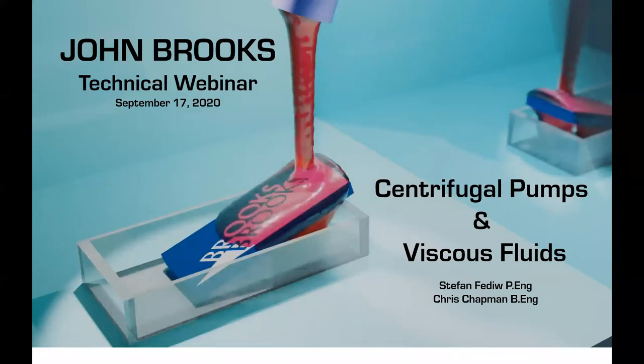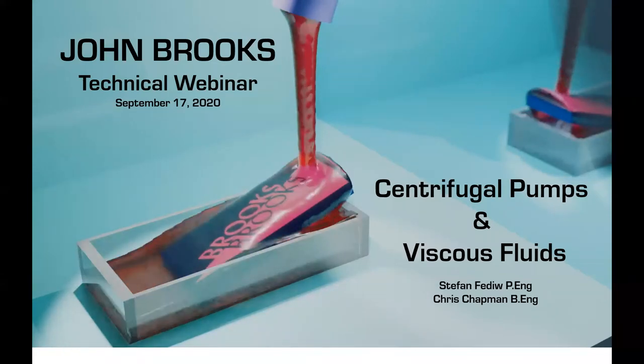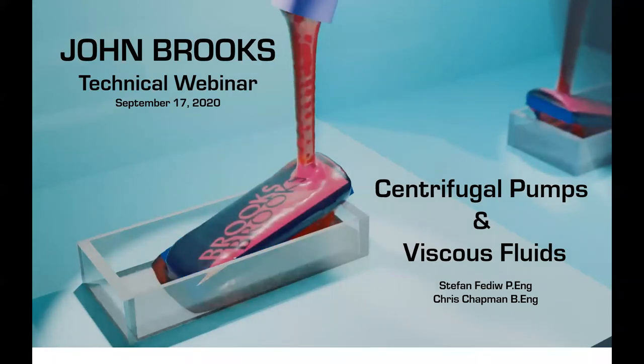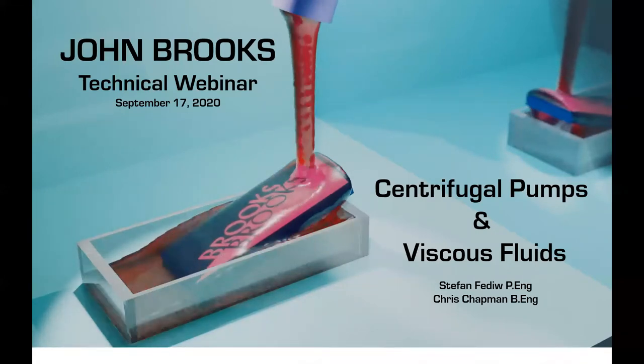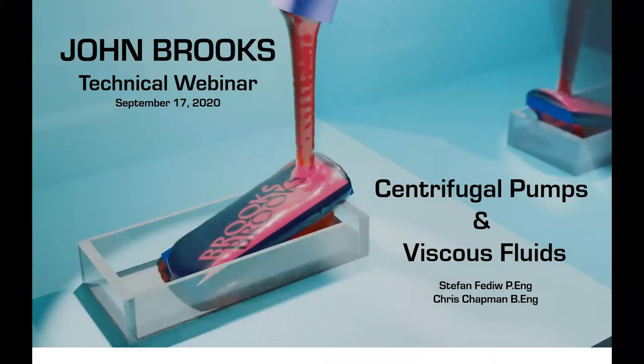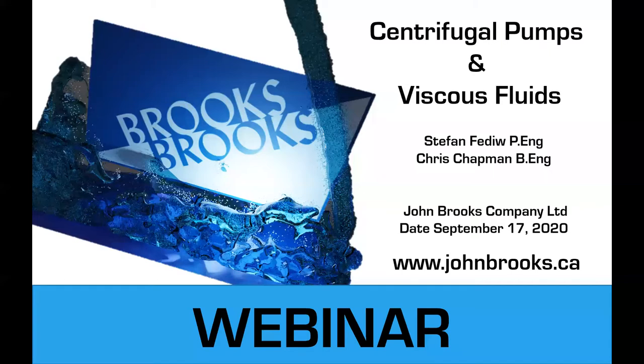Hello everyone and welcome to another John Brooks technical webinar. My name is Stefan Fediff and I'm a technical sales rep for the John Brooks company, and joining me again today is Chris Chapman, also a technical rep with the John Brooks company. Today we're going to be talking about pumping centrifugally viscous fluids and we'll take about 40-45 minutes. Your microphones will be muted, so put your comments in the comment section at the bottom.